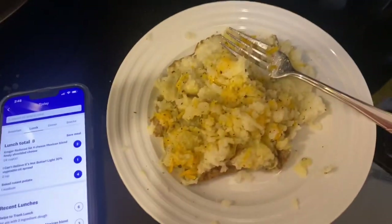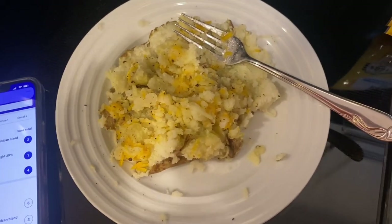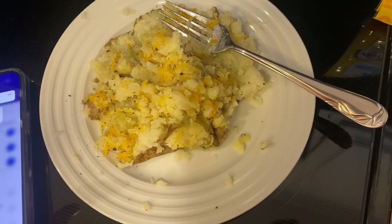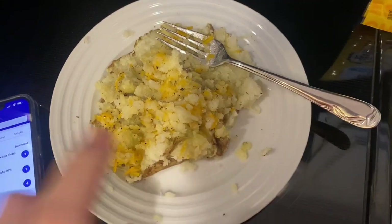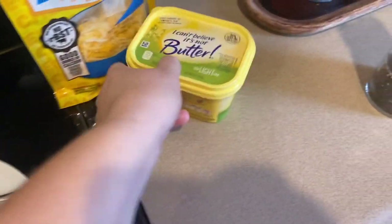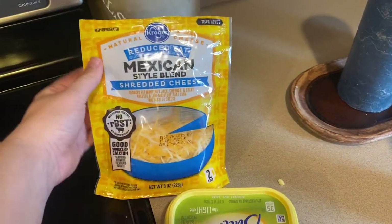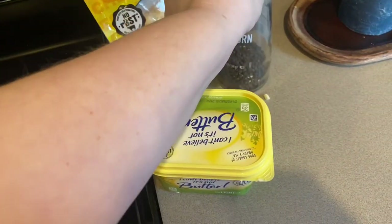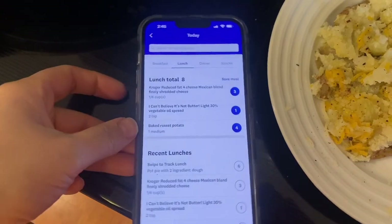It is almost three o'clock and I'm still not super hungry yet, but I decided to eat something just so that I don't eat so late that it ruins my dinner. I am having a baked potato with two teaspoons of I Can't Believe It's Not Butter Light, and then a quarter cup of reduced fat Mexican blend cheese, and of course a little bit of pepper. I mix that all together and that is eight points total.